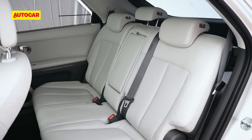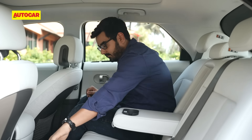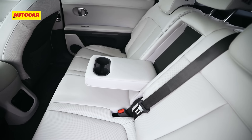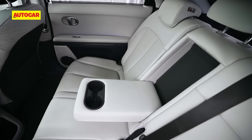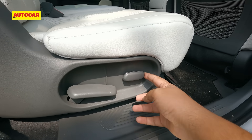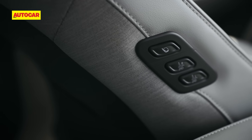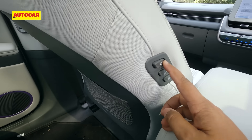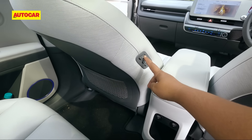The rear seat itself is very well cushioned and quite accommodating for a third passenger, thanks to no center tunnel. There's quite a bit of adjustability too: manual backrest recline as well as power adjust to move the seat forward for more luggage space. The seats can also be moved forward and aft via buttons on the front passenger seat, and the big boss at the back can move the front seat forward to free up more rear legroom.